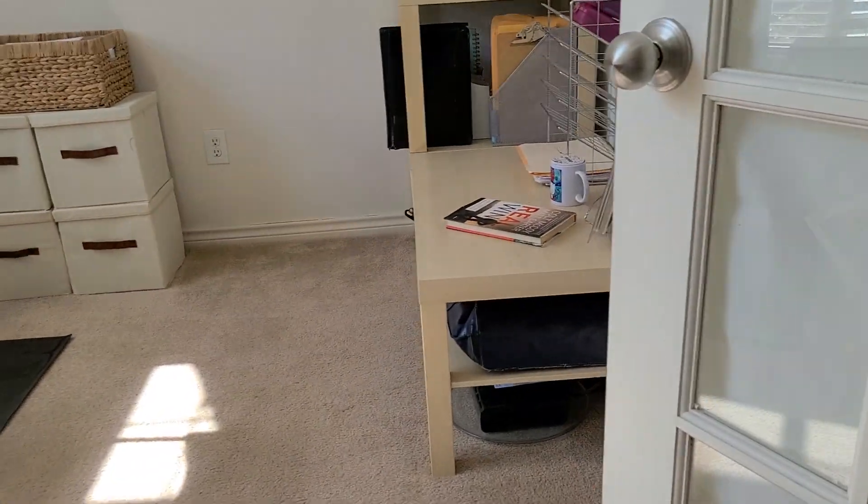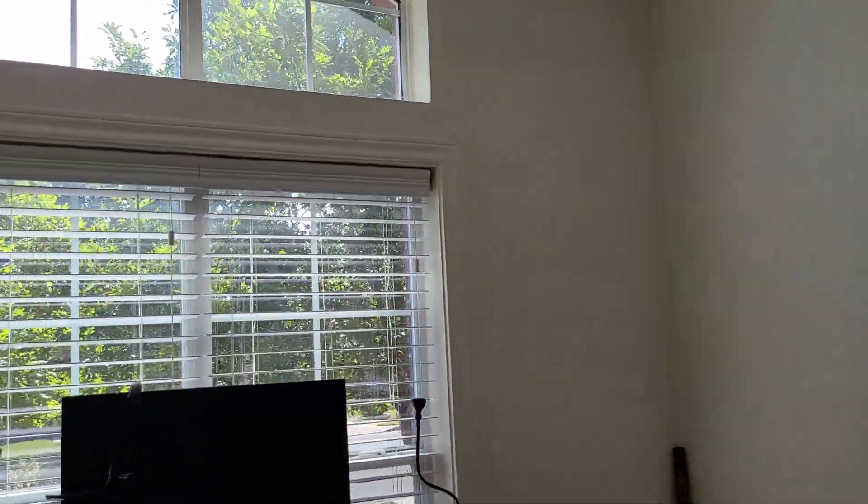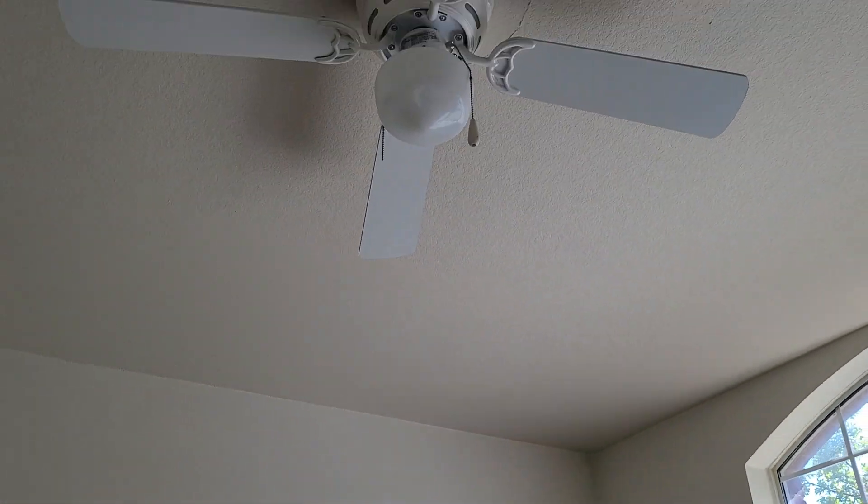The study with the doors, which is nice. The ceiling fan — there's some stains.